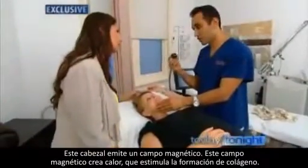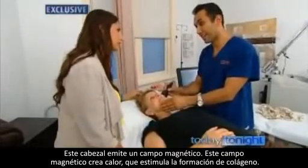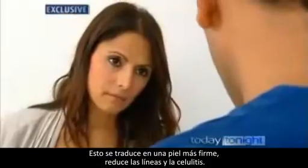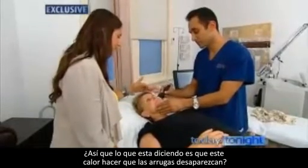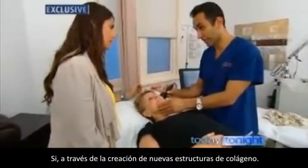So how does it work? The head emits a magnetic field. The magnetic field creates heat, which stimulates the formation of new collagen. This results in tighter skin, reduces lines and reduces cellulite as well. So the heat is what causes the wrinkles to disappear — through the formation of new collagen, yes.